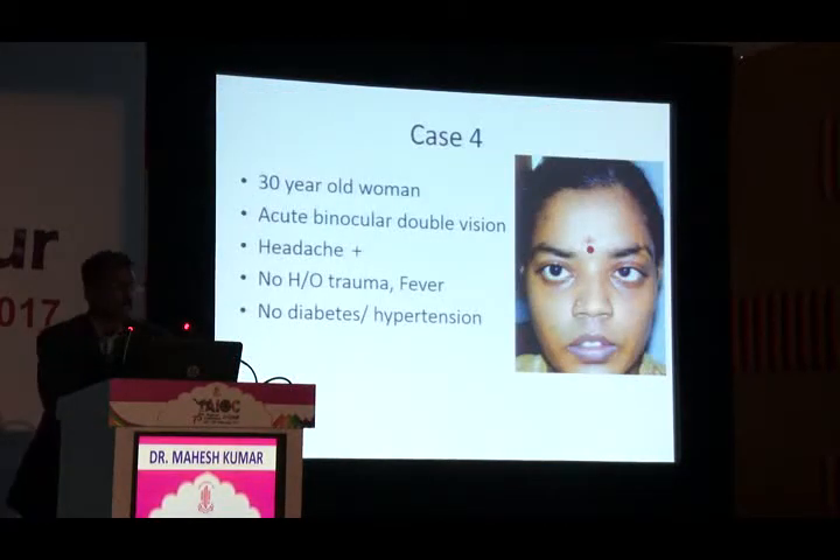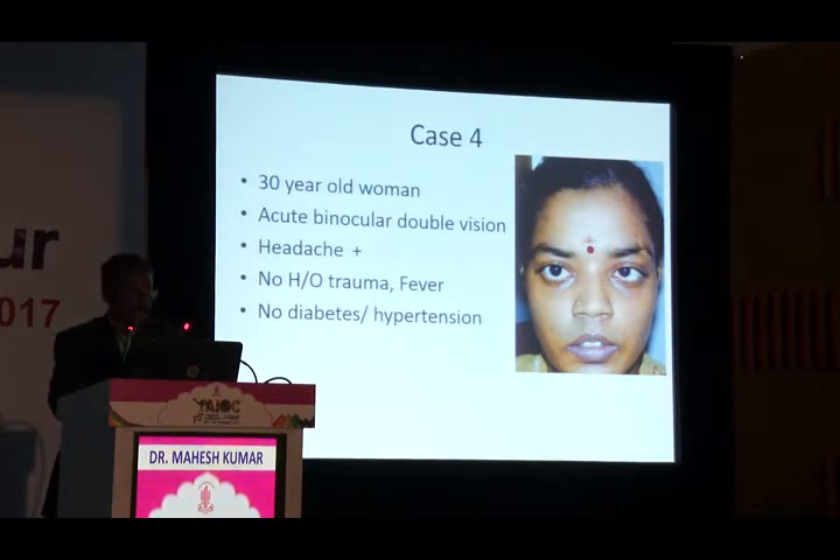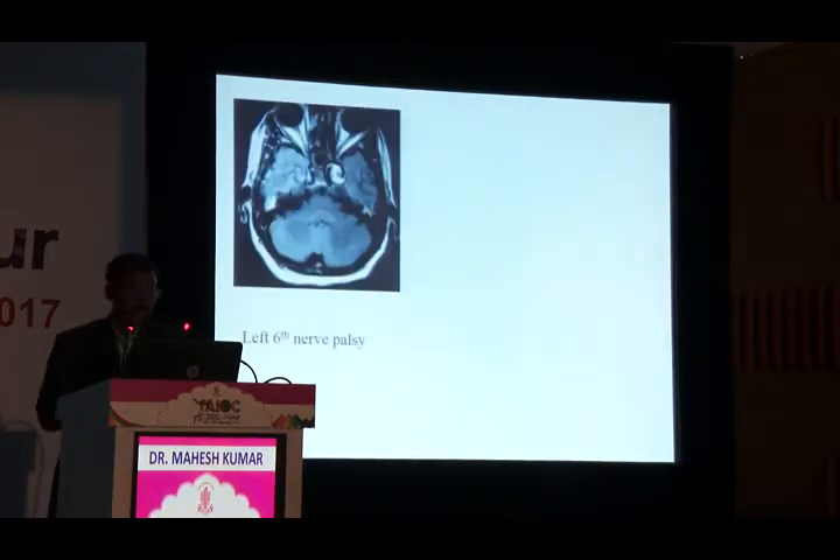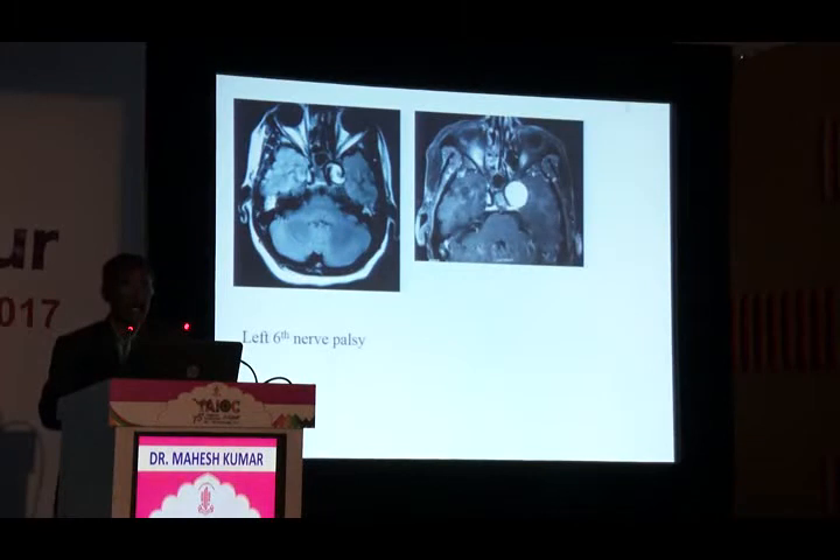The last case is a 30-year-old woman with acute onset binocular double vision and headache, no diabetes or hypertension, normal visual acuity, left eye esotropia with restricted abduction. Even an acute esotropia in a child requires neuroimaging — that is a key take-home point. This patient had acute sixth nerve palsy. The sixth nerve is called the tumor nerve. It had a compressive element — an aneurysm within the cavernous sinus, specifically an internal carotid artery aneurysm.